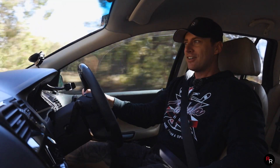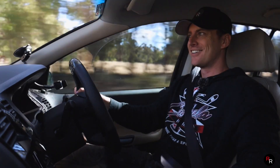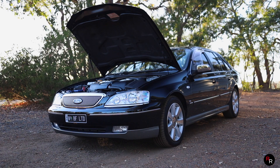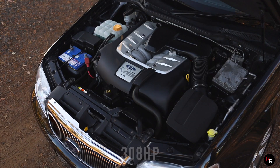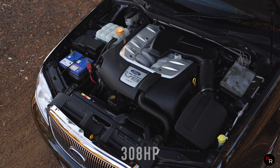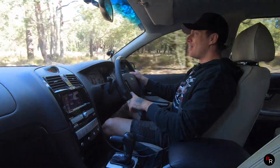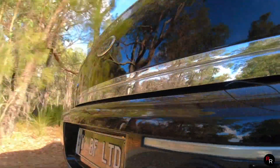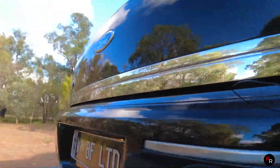Putting this thing into performance mode and just stepping on it — this Barra 230, big car, can still get up and move. 230 kilowatts, a decent amount of horsepower, around 310 horsepower. Not bad at all. When you really put your foot in you can even hear a bit of that V8 note out back, and this car is 100% stock, which is really really cool to see.